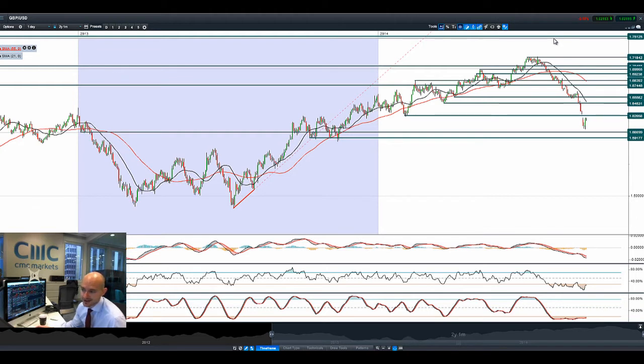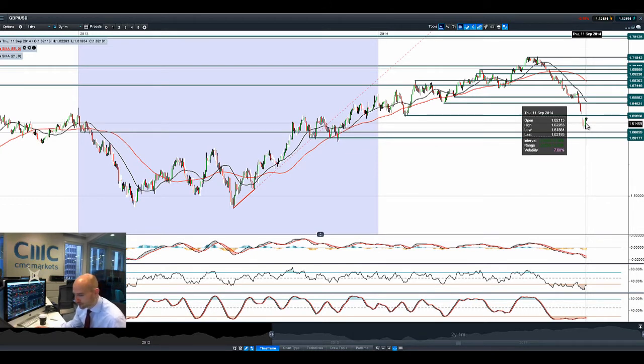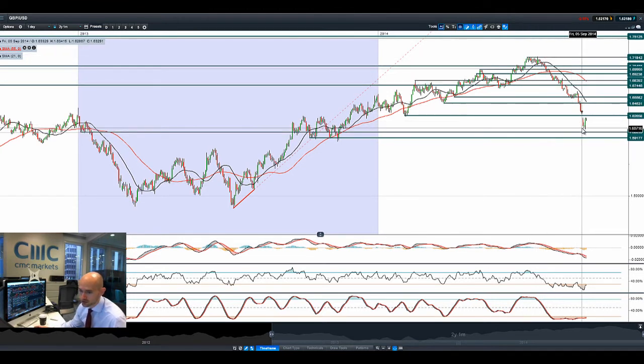Lots of traders are looking at GBPUSD — has it been overdone because of Scottish independence? Probably yes. There are still a lot of unanswered questions about what will happen to the pound in Scotland: will they use it, will they not? Obviously, a lot of scaremongering is going on just now. Most people would quite like the union to stay together, but the 18th of September isn't that far away — in fact, we're pretty much a week away. Potential resistance is at 1.6265, potential support remains at 1.6009. The rally we had yesterday might have been partly driven by short covering after this big sell-off. The broken trend line is very prevalent just now, but 1.6265 could attract a whole bunch of sellers coming back in, so just be aware of that level.